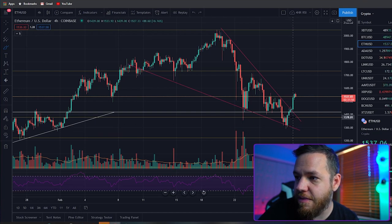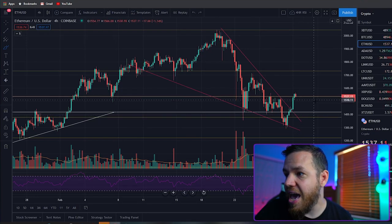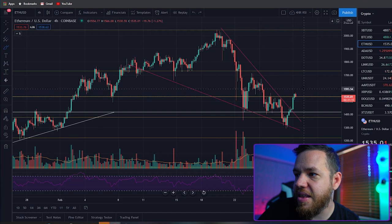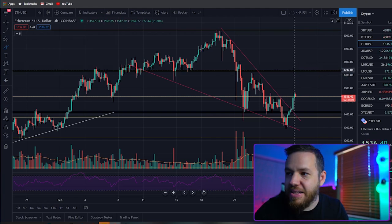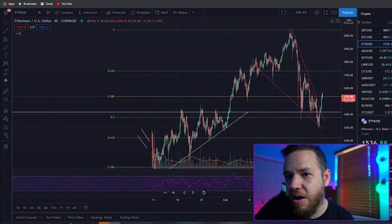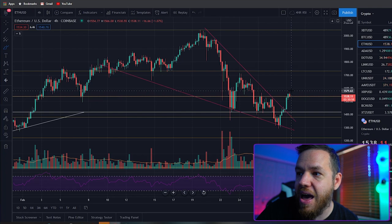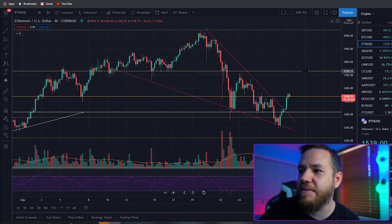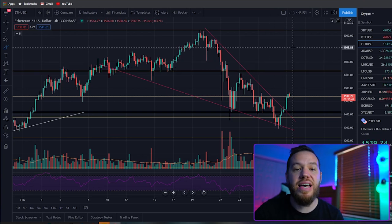Ethereum bounced right through $1,400 — the level we spoke about on Friday's video — and is now currently at around $1,537. We're currently sitting at that $1,500 level. The next thing we're looking for is for it to jump back up to these levels, which is that next Fibonacci level. It's currently sitting on the 38.2% Fibonacci level. If we're able to break out of that area, we should break right through $1,600, and above $1,600, I think we'll definitely run straight up to $1,700 and beyond, which is right around that next Fibonacci level, on our way back up to test the previous all-time high.